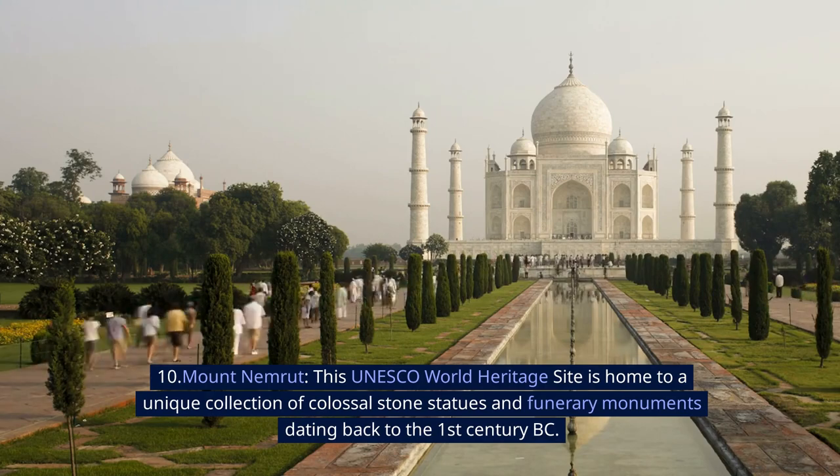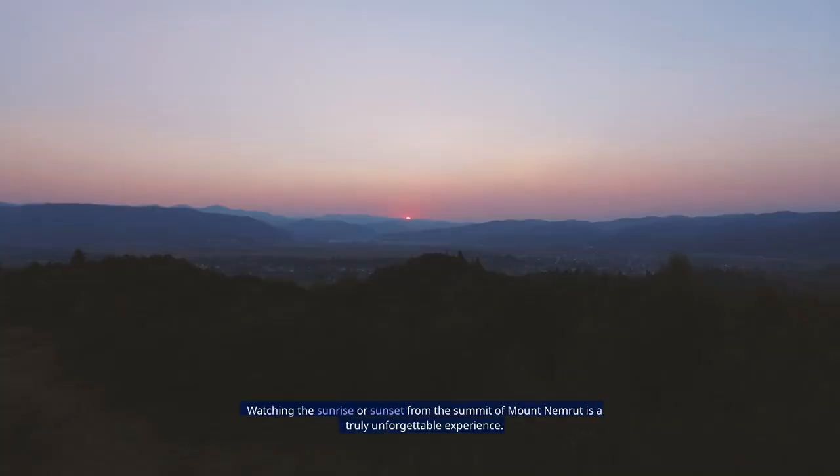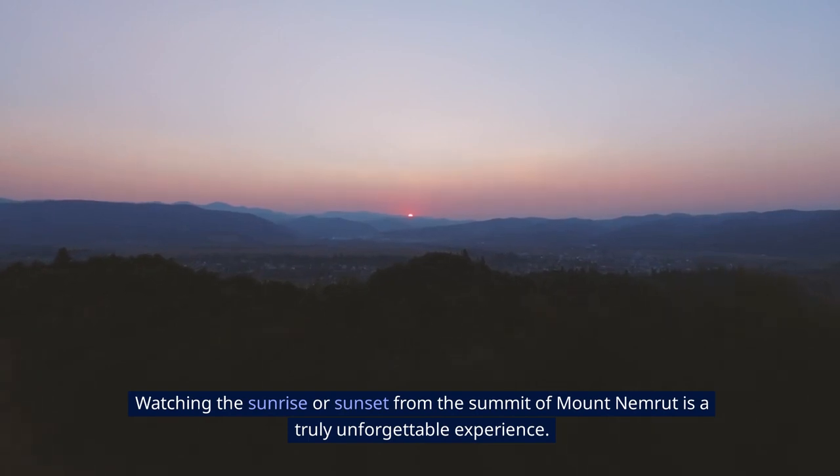10. Mount Nemrut. This UNESCO World Heritage Site is home to a unique collection of colossal stone statues and funerary monuments dating back to the 1st century BC. Watching the sunrise or sunset from the summit of Mount Nemrut is a truly unforgettable experience.